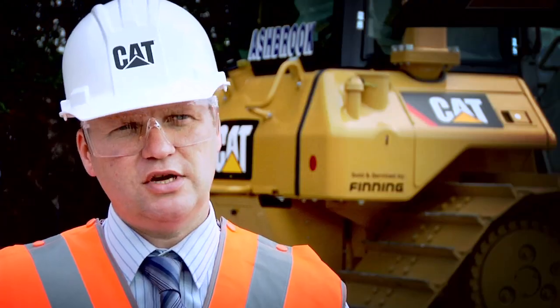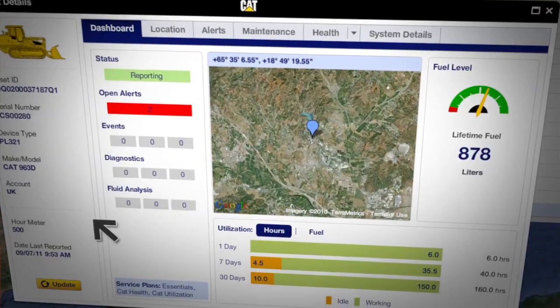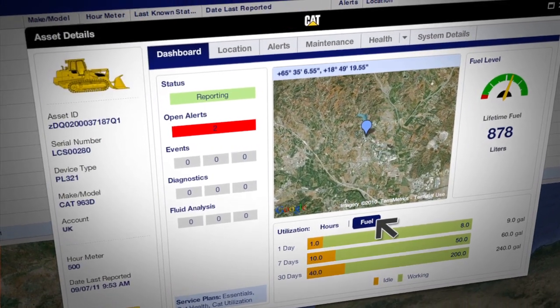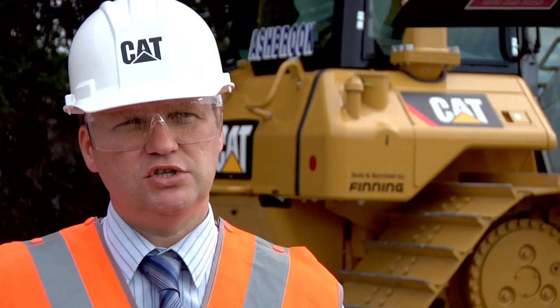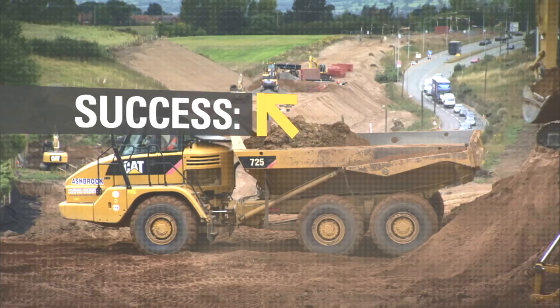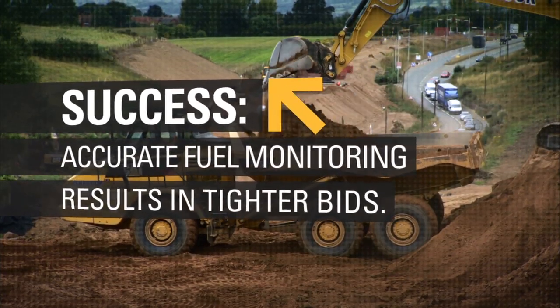We were always trying to estimate fuel burn on machines working hard, and the real-time effect of the fuel consumption is a lot less than what we anticipated, even when the machines are working hard. We use it a lot as well for monitoring fuel usage. When the pricing works, especially the fuel price going up like it is now, we're looking at how many litres an hour we're using on different activities. We can then price the jobs absolutely bang on. There's no guesswork involved anymore. It makes it very accurate for us.